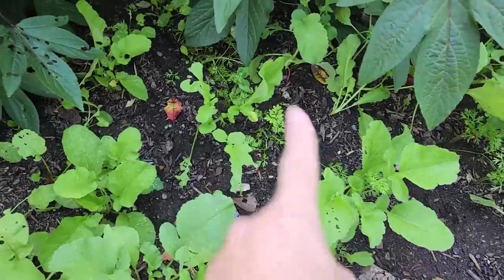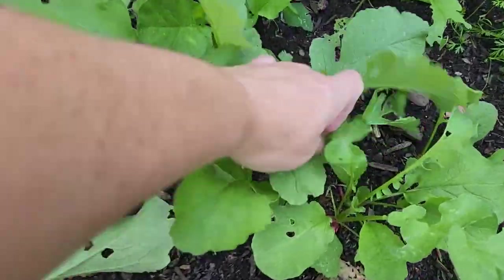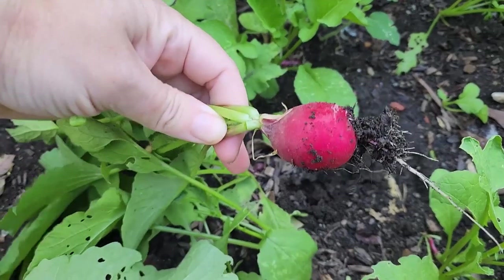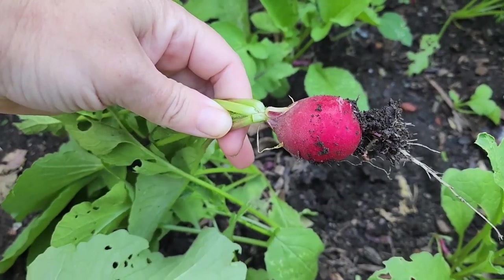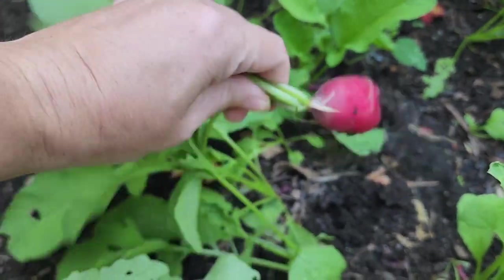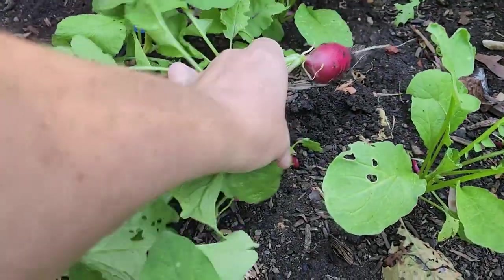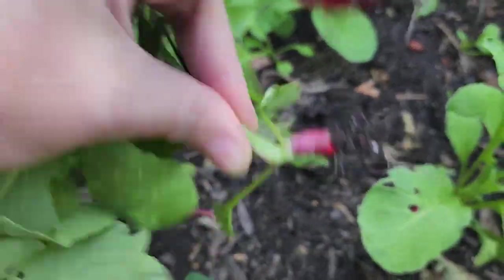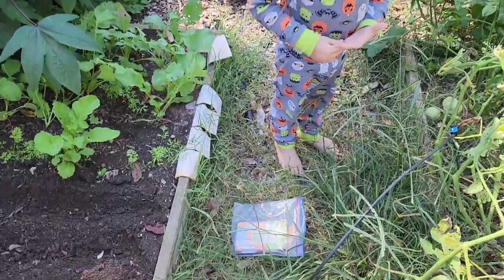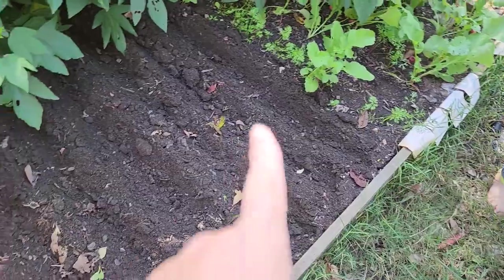Over here in the carrot bed we used our old seed. This row came up well and this row came up well, but only the radish came up in the middle. I'm gonna go ahead and pull these radishes — they're already ready. It only takes 30 days for the breakfast radish. Whatever we can't use I'll just give to the animals, but some of them won't have a root at all, so the animals will get lucky.